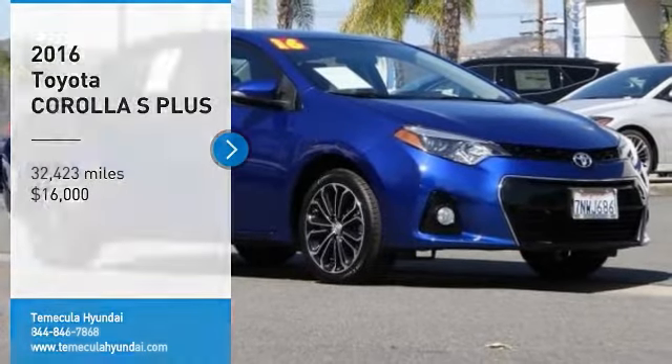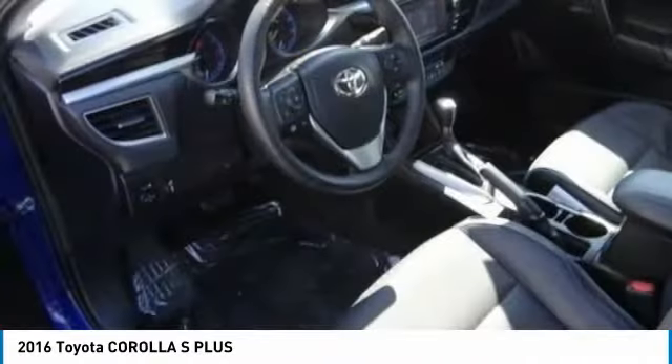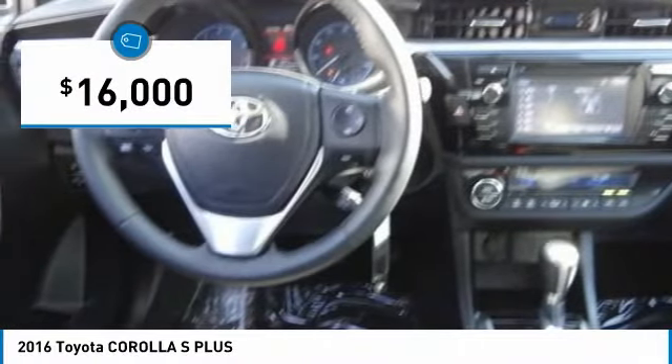Looking for the right vehicle? Check out the 2016 Corolla. The Corolla is still a great option for those who want dependability, comfort, and value, and is priced below $20,000.